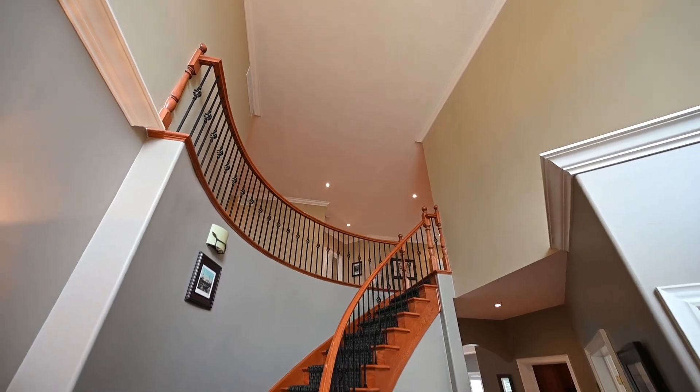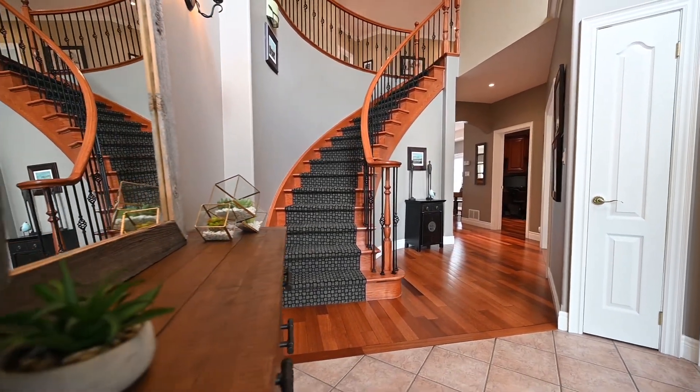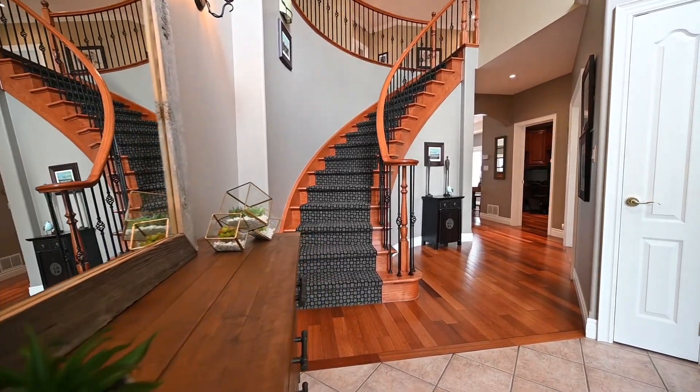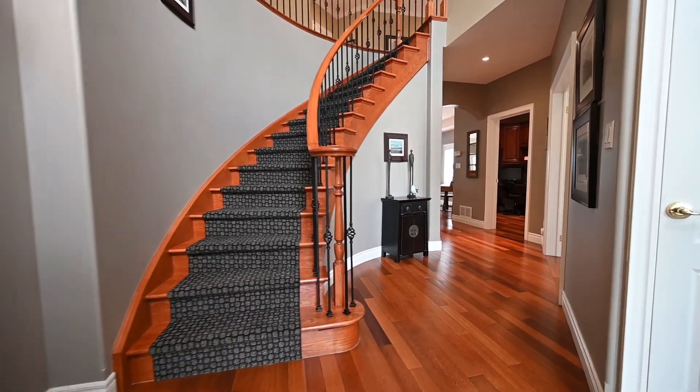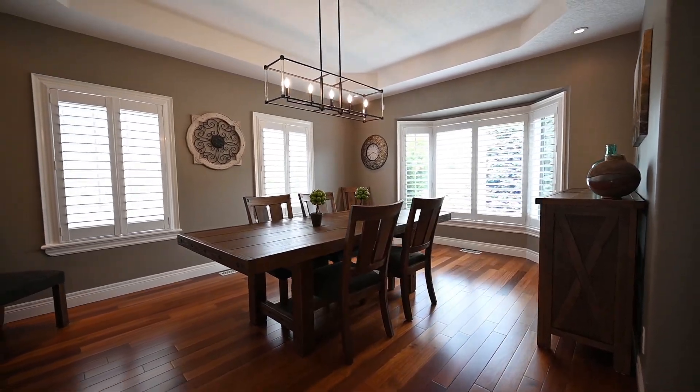Enter this beautiful home — the greeting is a grand two-story foyer and a spiraling staircase with wrought iron pickets. To the right is the formal dining room behind French doors, with plenty of space for family gatherings.